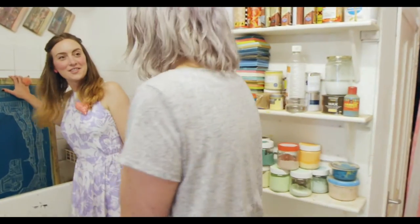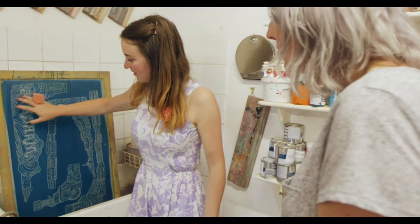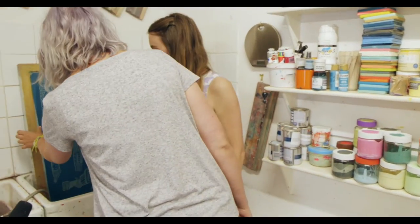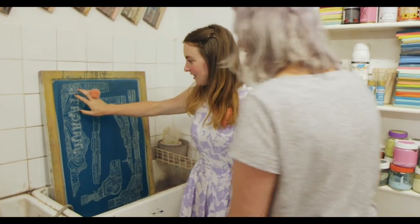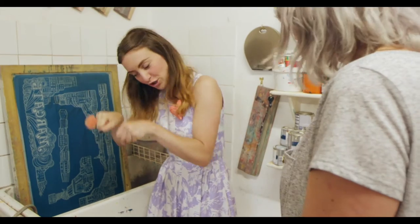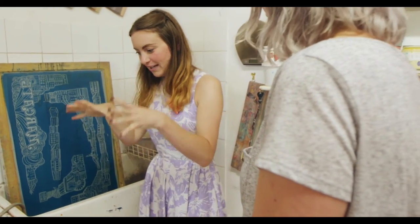Over here we've also got Dreamland — the cash bingo sign and the big wheel that I grew up with and used to visit when I was a little kid. This is what I use to do all of the screen printing. I've drawn all the illustrations of Margate, get them exposed onto a silk screen, which is a mesh with lots of tiny holes in, and I push the ink through it to print the design onto the furniture, onto the wood.